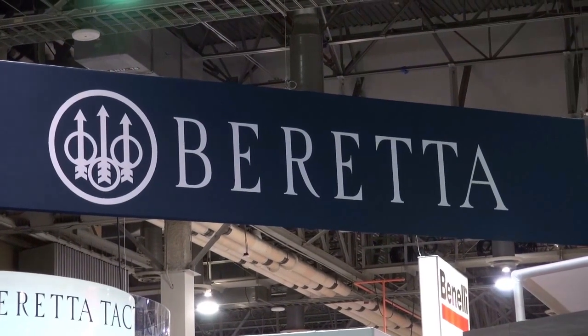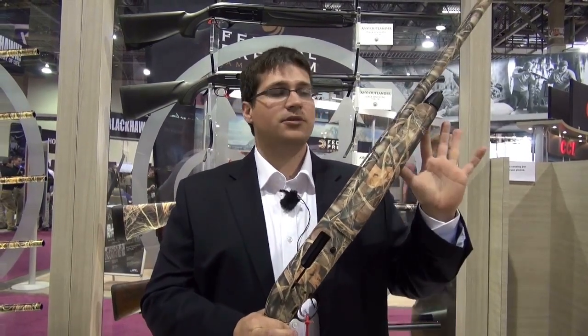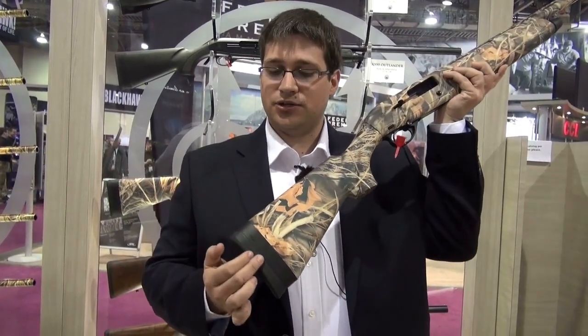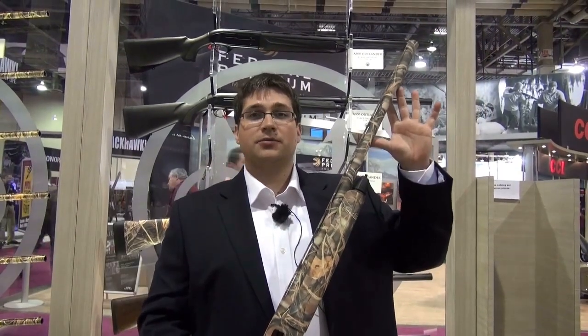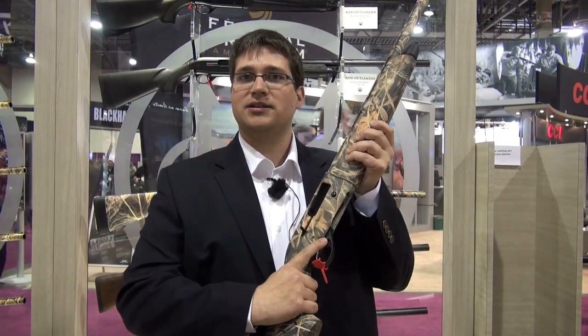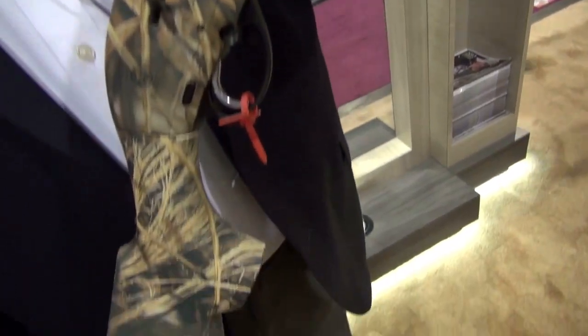Here we have our new budget-friendly duck hunting A300 Outlander shotgun, manufactured right here in the United States. It is a three-inch chambered gun with a gas-operated system based on our previous-generation 391 gas system. It has an adjustable length of pull — down to 13.5 inches for thick cold-weather jackets — and comes with a three-choke mobile choke system. It has sling mounts, a nice big safety easy to grab with gloves on, and a price point of around $845, making it great for budget shotgun shooters who need something reliable.